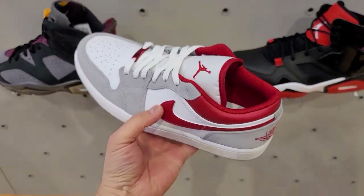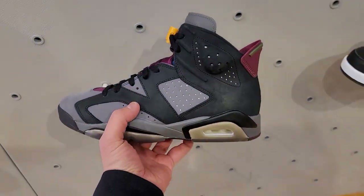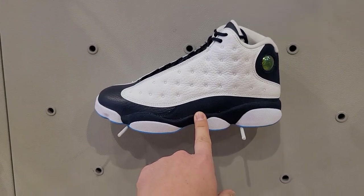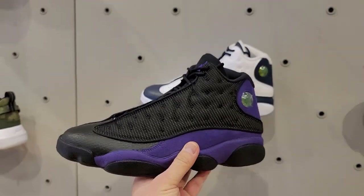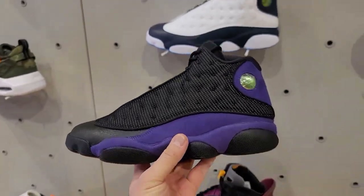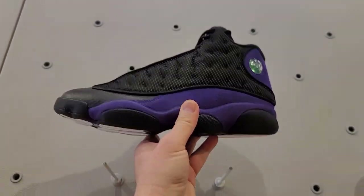Dude got these — the gym reds. Gym reds. Got the sixes — Bordeaux sixes. Thirteens, multiple thirteens. Man, I can't believe I still got these for a hundred bucks. I think I'm gonna talk about that forever, because we haven't seen that in forever.